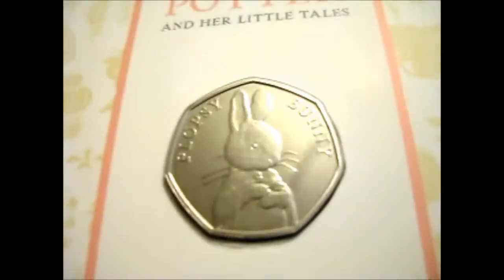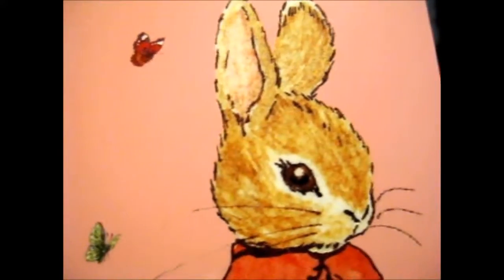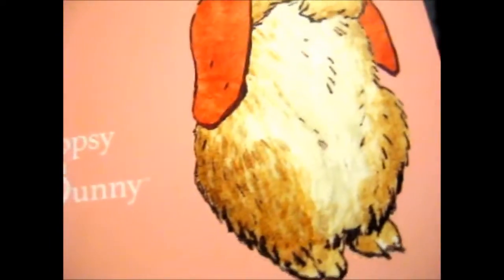So let's show you what the inside looks like. It's basically similar to the other Peter Rabbit Beatrix Potter collection coin, but the only real difference is the inside is pink. It's very nice — nice artwork and stuff.